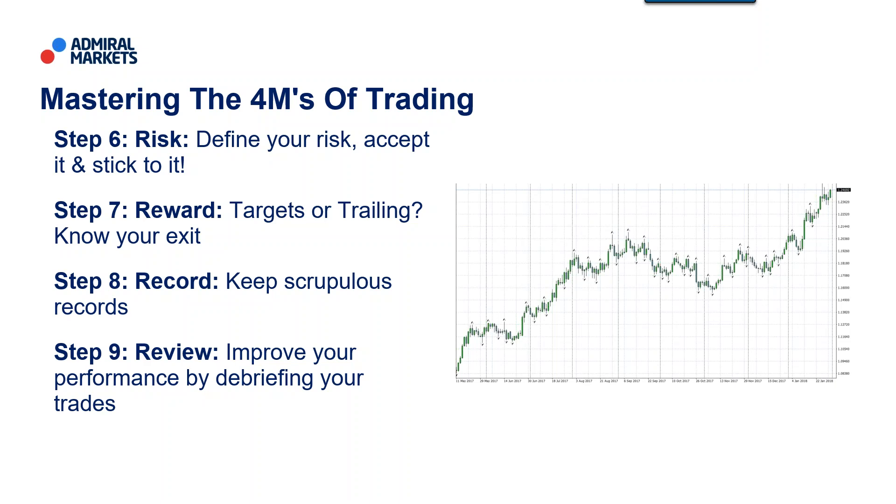This year in 2019, we've covered the back five steps. Step 6: define your risk, accept it and stick to it — we did a few weeks on risk management. Step 7 was about reward, the flip side of the coin: do we have targets or do we use trailing stops, knowing your exit. Step 8 is about record — keeping scrupulous records of your trades. Step 9 was review, which is what we did last week — helping you improve your performance by debriefing your trades. Getting better trade by trade, day by day, week by week, month by month, year by year — that's how we become the best traders we can be. These sessions provide a simple process you can follow to enable you to do that to the best of your abilities.